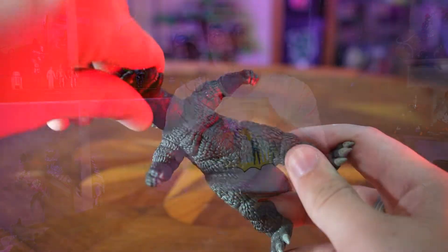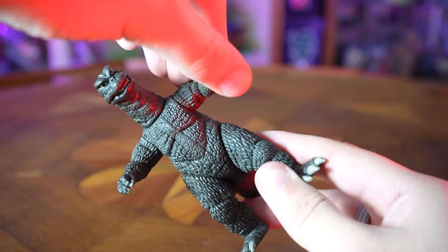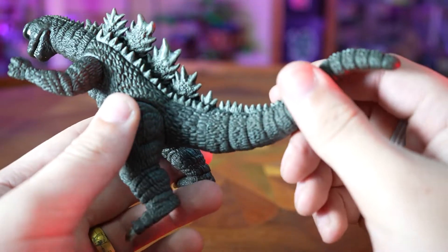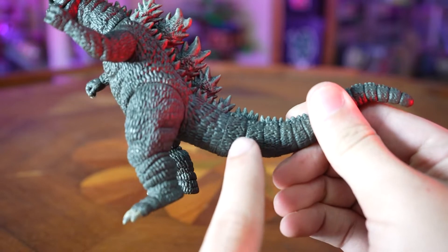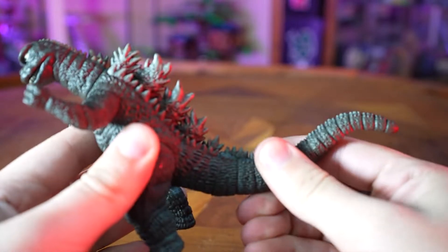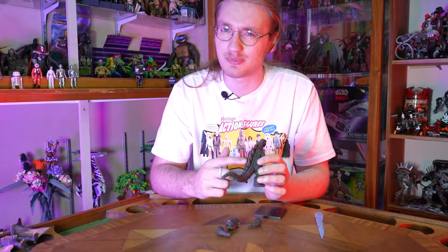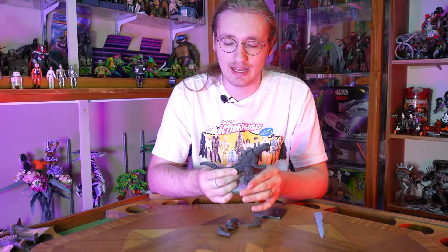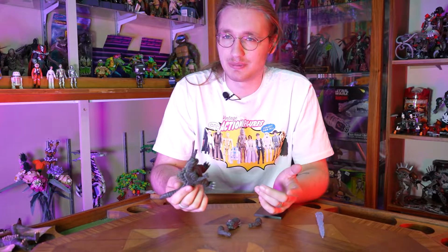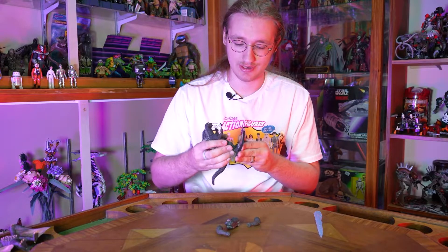For articulation, you got a head swivel from side to side, the arms swivel 360, and the legs swivel 360 as well. There is no articulation point on the tail — there is a relatively obvious seam line there, so it would have been really cool if they gave us some tail articulation. But even on those old Bandai figures, the tail articulation just kind of angered me as a kid — it was always screwed up how the spines were lined up. So overall, this Godzilla is fantastic.